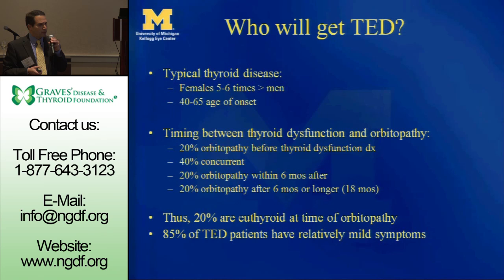Of note: 20% of patients with thyroid eye disease are euthyroid — meaning normal thyroid — at the time of their eye disease diagnosis. The good news is 85% of thyroid eye disease patients have relatively mild symptoms. The kind of population I see, and that may be involved with this organization, may be the more severe type. But most patients with Graves' disease don't have the vision-threatening, terribly disfiguring type of disease you can see on the other end of the spectrum.